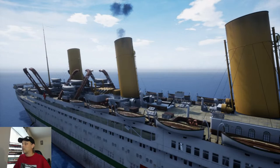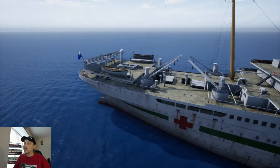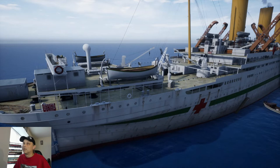This is how Britannic looked in real life. Even still nice in her hospital scheme colors — of course, all the discoloration from the coal makes her look a lot older than what she actually was.